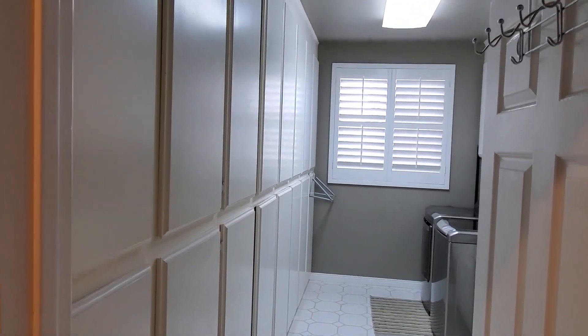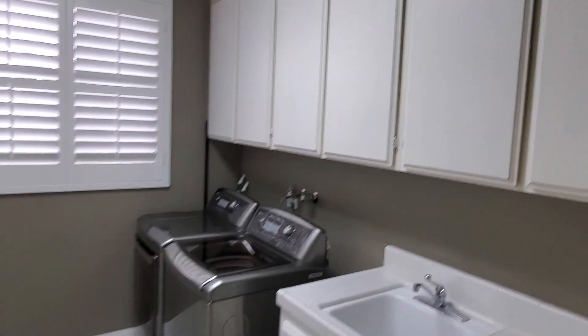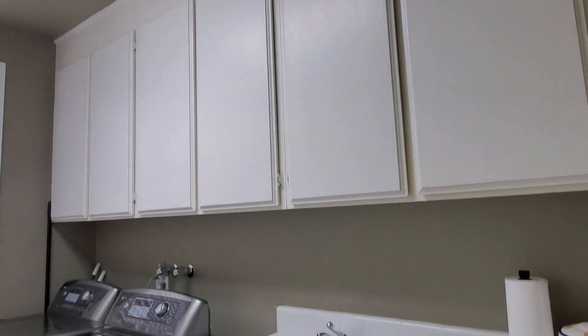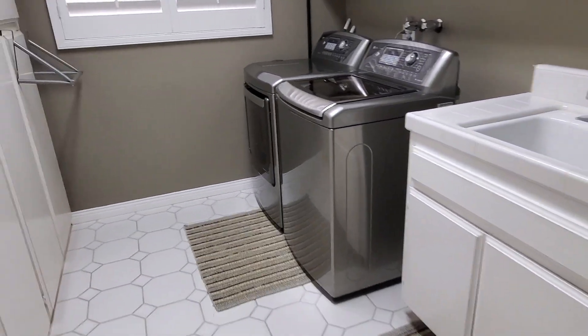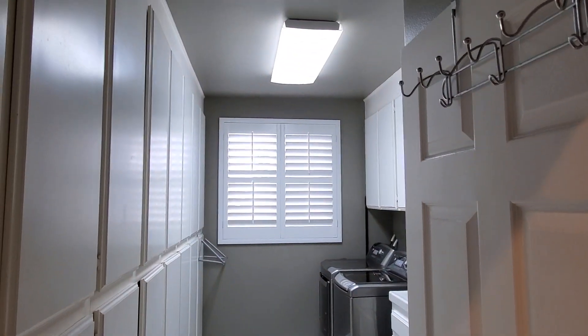Here's the laundry room. We have plenty of cabinets here — wow, this is a lot of cabinets, and even more over here. We do have a sink, pretty good size. It has a fluorescent light so you can see your colors correctly.